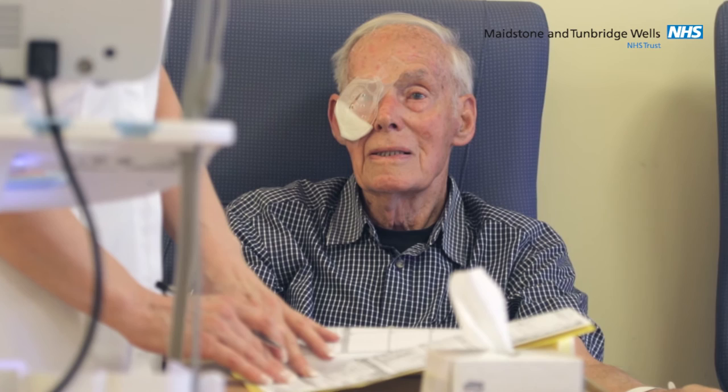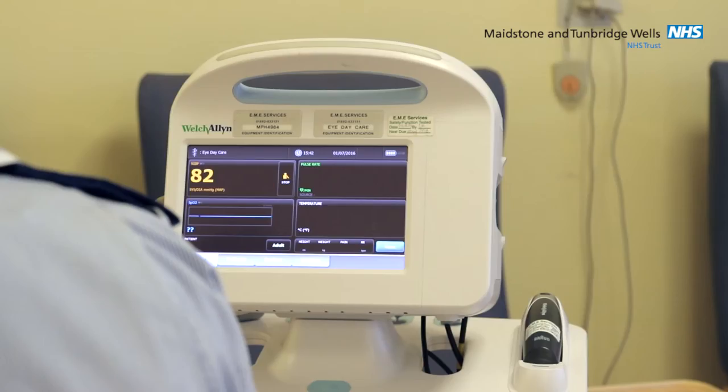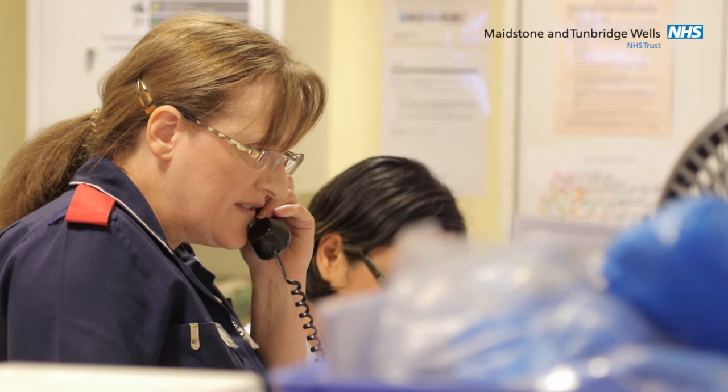After the operation you will have an eye patch or a shield over your eye. This should remain in place until the following morning. The nurse will check your blood pressure and pulse and contact your relatives to come to collect you.